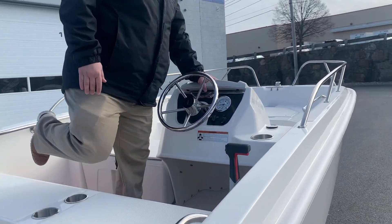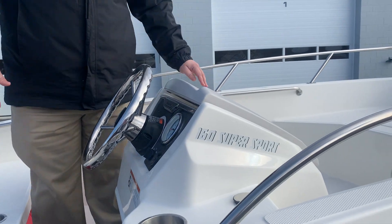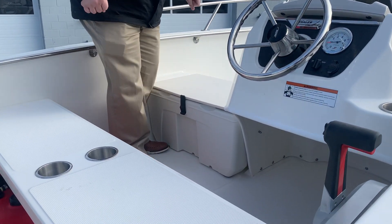Right up here you have a little glove box. You can store your wallet, keys, phone — anything you need right in here. You've got a cooler seat right here, and you can get the cushion added at dealer level.